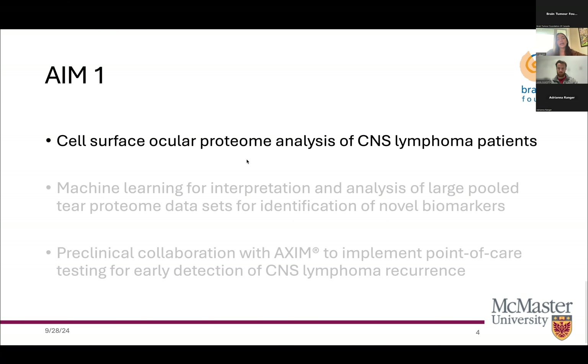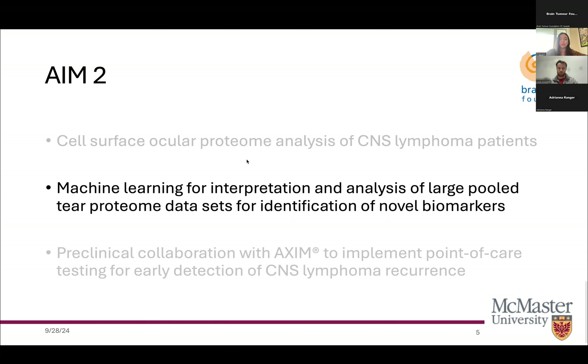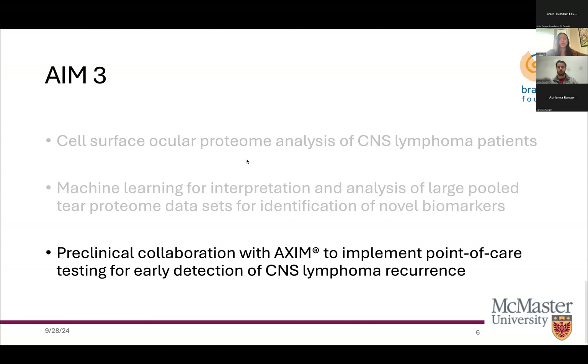Similar devices have been used for the detection of Parkinson's disease, and there have been studies showing PCNSL proteomic analysis, giving us a framework for our work. Our aims are: to perform cell-surface ocular proteome analysis of CNS lymphoma patients in combination with prior proteomic screens to model a baseline of the tear proteome; to use machine learning for interpretation and analysis of large pooled tear proteome datasets for identification of novel biomarkers; and to hopefully undertake a preclinical collaboration with biotechnology company AXIM to implement point-of-care testing for early detection.